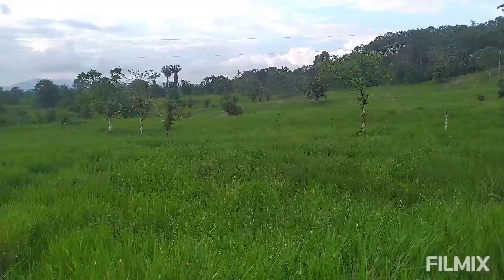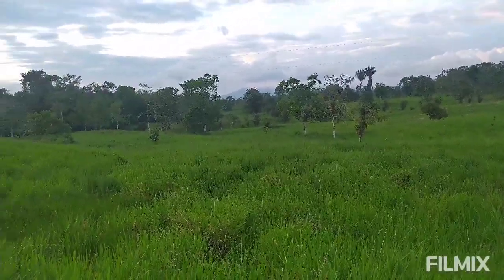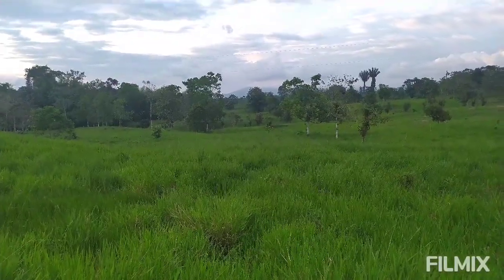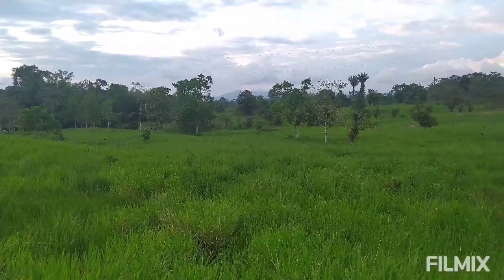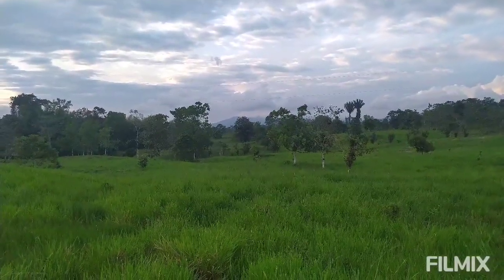I'm not an advocate for trees for tree's sake — I'm a forest advocate where forests belong. And forests definitely belong here in the subtropical cloud forest of Ecuador.